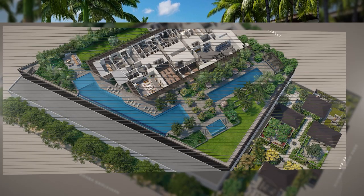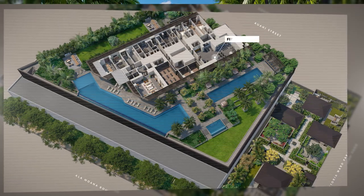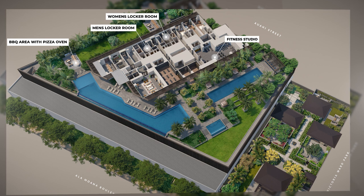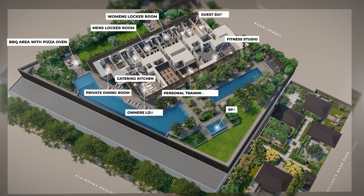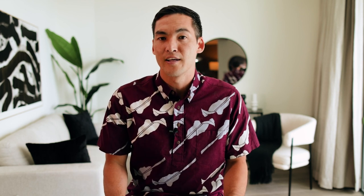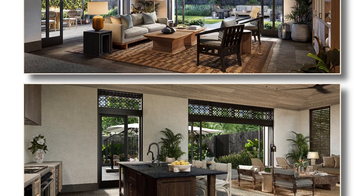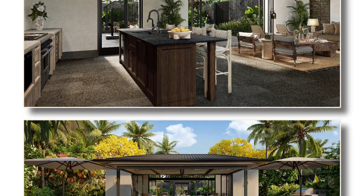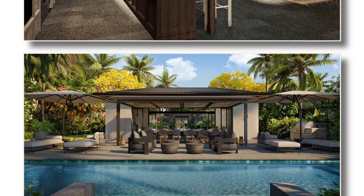The other amenities on the fifth floor include a fitness studio, barbecue cabanas — one of which will have a pizza oven — men's and women's locker rooms with showers and saunas, catering kitchens, private dining rooms, and many other modern amenities one would expect in a luxury condo. My favorite amenity of all are the four courtyard bungalows on the ground floor, with the largest, the Miley Courtyard Makai, able to accommodate parties up to a hundred people.